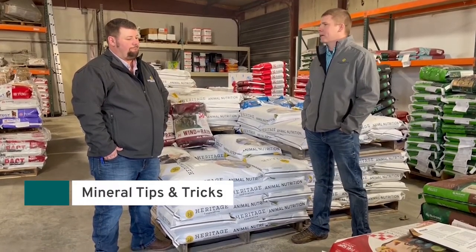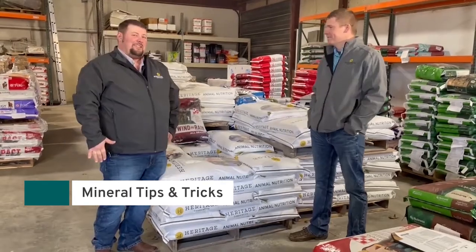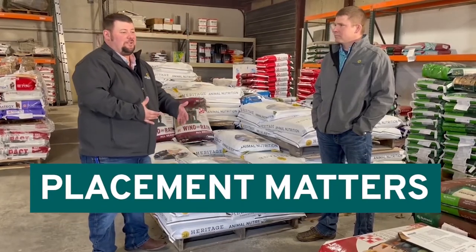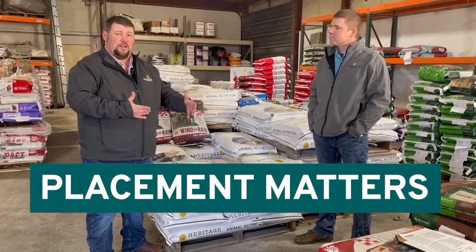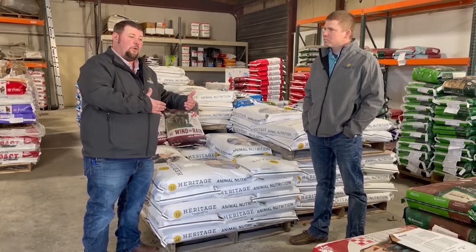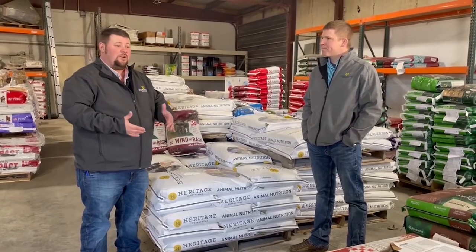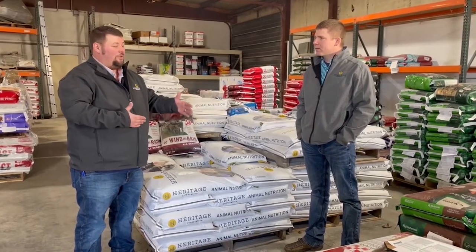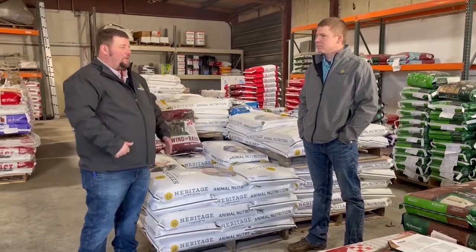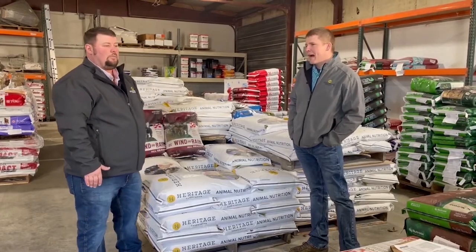Some tips and tricks on minerals: where you place your mineral feeder makes a big deal on consumption. If cattle are over-consuming, your feeder may be too close to the water tub. Moving it farther away can help control consumption. So if you have over-consumption problems, it may not be a nutrition issue — it could simply be where you put your mineral feeder.